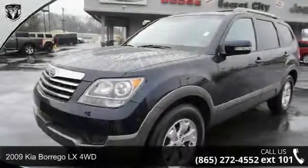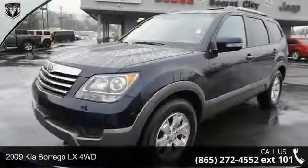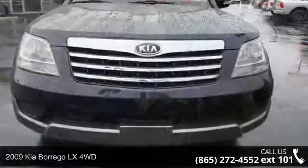Check out this 2009 Kia Borrego. If you are looking for a first-rate auto, this one could be yours today.